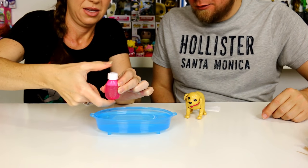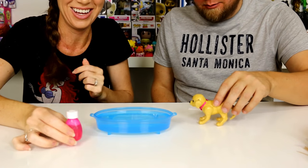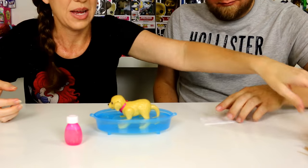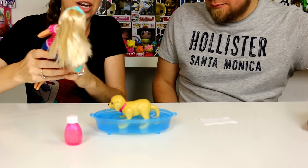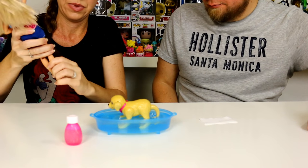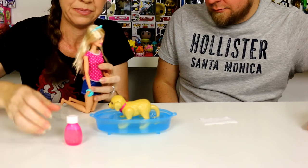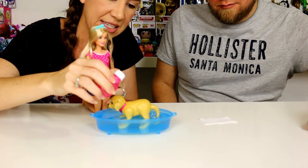Alright, the dog goes in the bath. There we go — there's Splash! Should we have Barbie put him in? Let's have her get down so she can really wash her dog. Alright, now we're going to try this out.